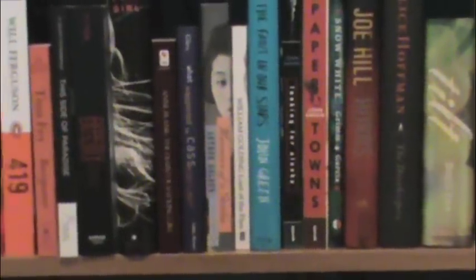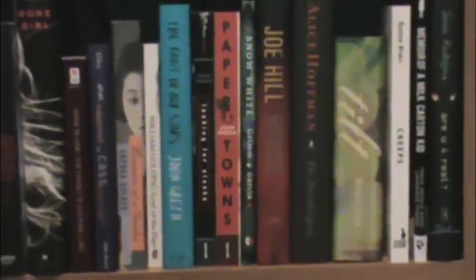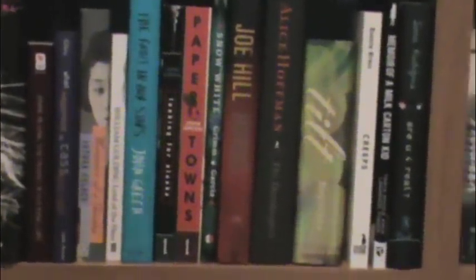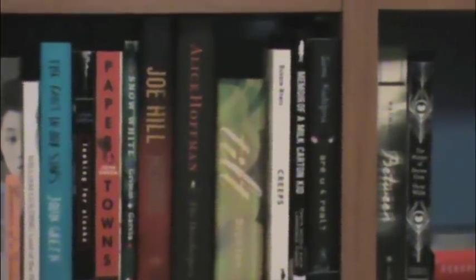Then I have my pretty Penguin Classic edition of The Count of Monte Cristo by Alexandre Dumas. Great Expectations by Charles Dickens. The Damage Done by Hilary Davidson. 419 by Will Ferguson — my mom picked that. Bossypants by Tina Fey. This Side of Paradise by F. Scott Fitzgerald. Beastly by Alex Flinn. Gone Girl by Gillian Flynn. The Diary of a Young Girl by Anne Frank. What Happened to Cass McBride by Gail Giles. Memoirs of a Geisha by Arthur Golden. Lord of the Flies by William Golding. The Fault in Our Stars, Looking for Alaska, and Paper Towns — all by John Green. Snow White by the Brothers Grimm illustrated by Camille Rose Garcia. Horns by Joe Hill. The Dovekeepers by Alice Hoffman. Tilt by Ellen Hopkins. Creeps by Darren Hynes. Memories of a Milk Carton Kid by Tanya Nicole Cash. And Are You for Real by Sarah Quigley.